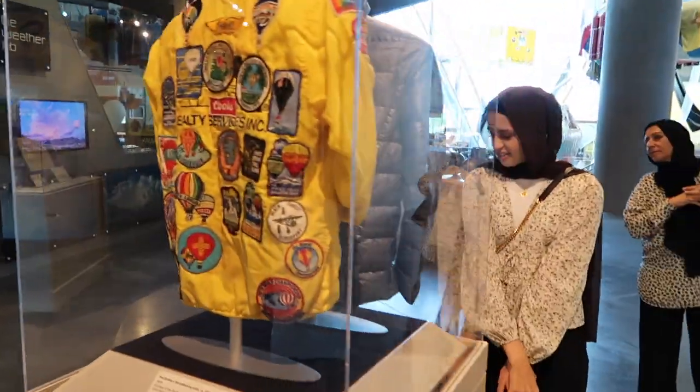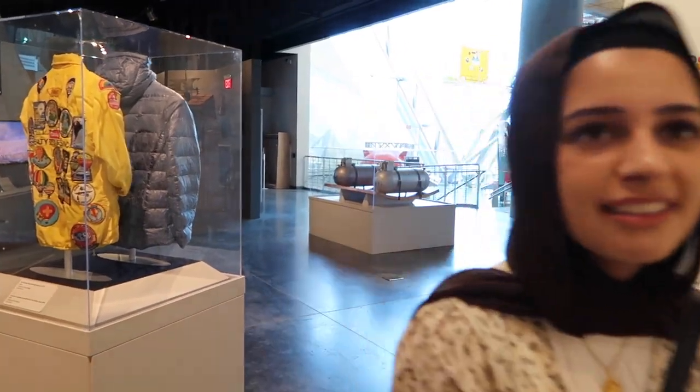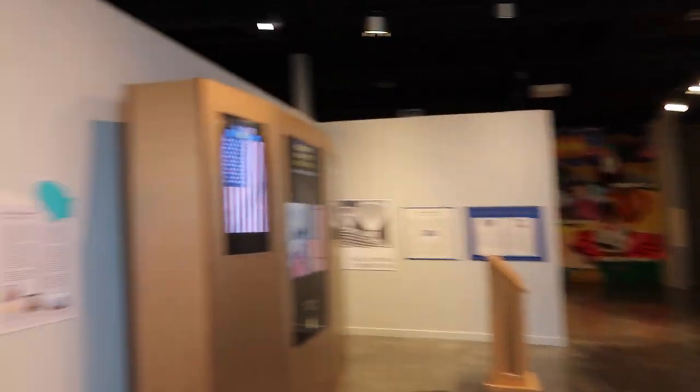This is where Troy Bradley is in the school back in 2015. What does it say? This is where Troy Bradley is in his jacket. Whose jacket? Troy Bradley's jacket.